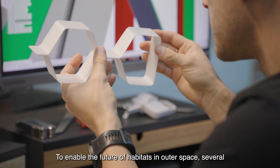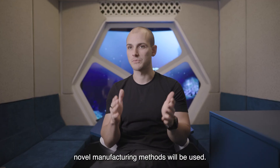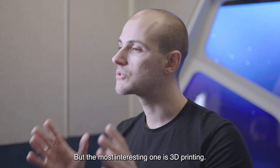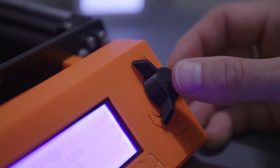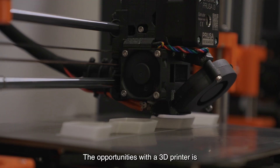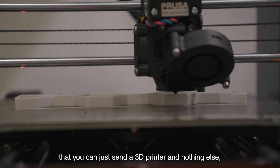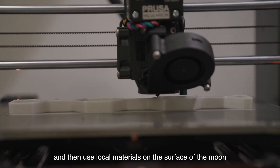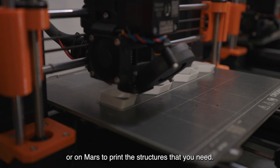To enable the future of habitats in outer space, several novel manufacturing methods will be used, but the most interesting one is 3D printing. The opportunity with a 3D printer is that you can just send a 3D printer and nothing else, and then use local materials on the surface of the moon or on Mars to print the structures that you need.